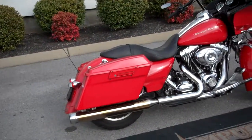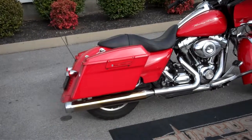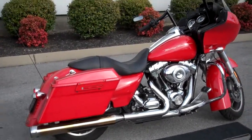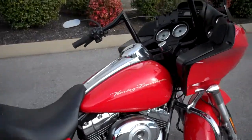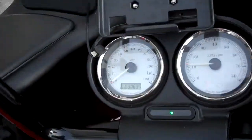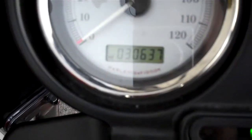Hey everyone, this is Greg, your internet sales guy down at the Murfreesboro location of Bumpass' fine family of dealerships. What we have here is a 2010 Scarlet Red Road Glide. The motorcycle only has 30,637 miles on it.